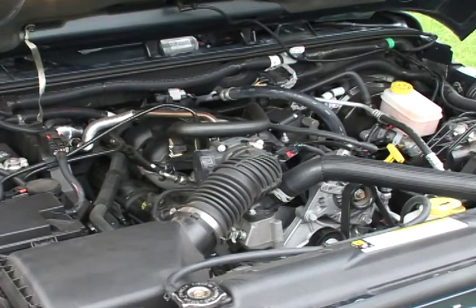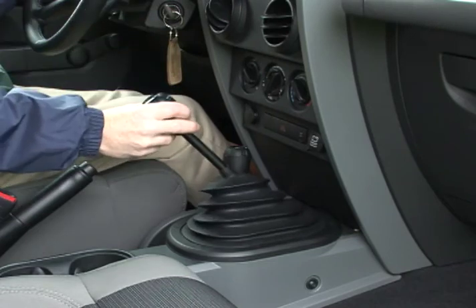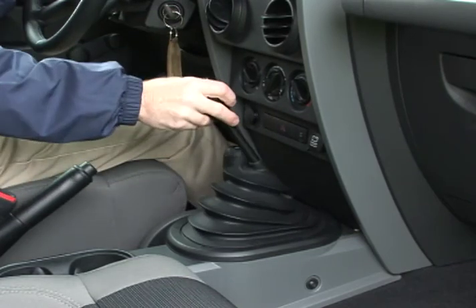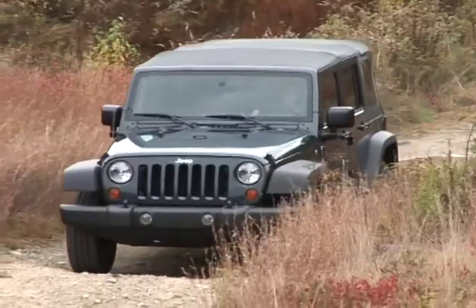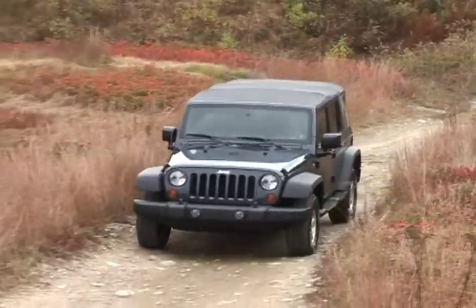All Wranglers are propelled by a 202-horsepower, 3.8-liter V6. Available transmissions are a six-speed manual and four-speed automatic. Four-wheel drive is standard on all models, with rear-wheel drive as an option on the four-door Unlimited X and Sahara.